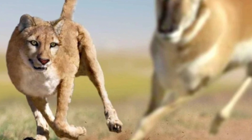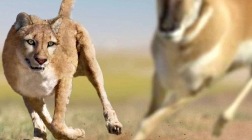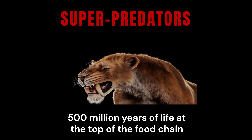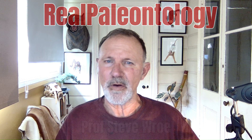If you'd like to find out the answer to this question and get up to speed on the latest research into this extraordinary cat, keep watching. Hi, I'm Professor Steve Rowe. I'm a real paleontologist, and you're watching Real Paleontology.